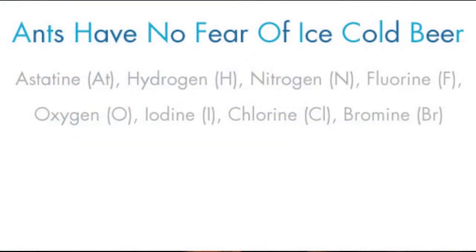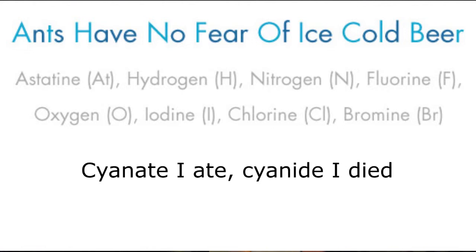Rhyme mnemonics involve creating a catchy rhyme to remember information. An example would be: 'Cyanate I ate, Cyanide I died.' And there you have it.